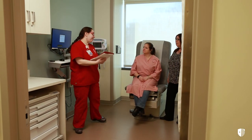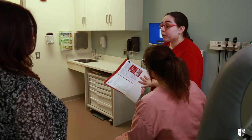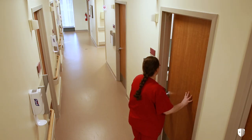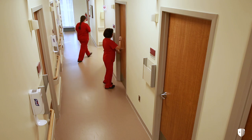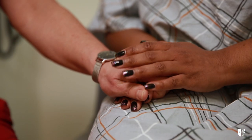Our patient and family-centered model of care is based on our patient being an active member of the care team — really the center of the team — where every step of diagnosis and treatment is discussed and an individualized plan of care is created. Our nursing staff is specially trained in cancer care. They serve as our patient's primary contact and guide them through cancer treatment and follow-up care.